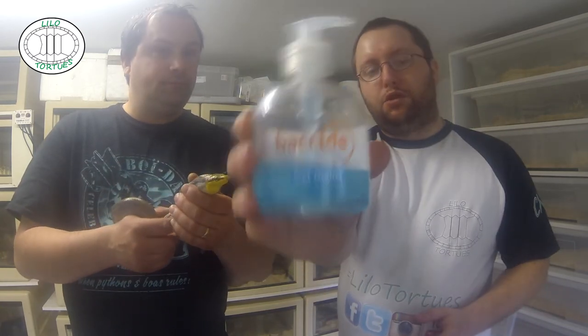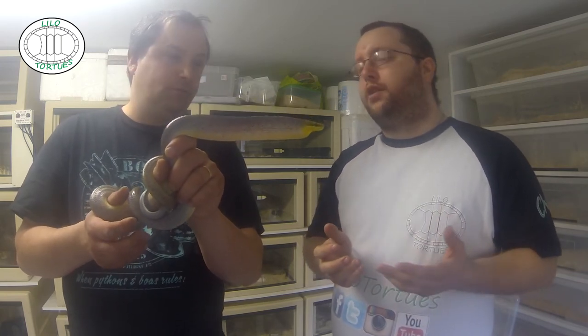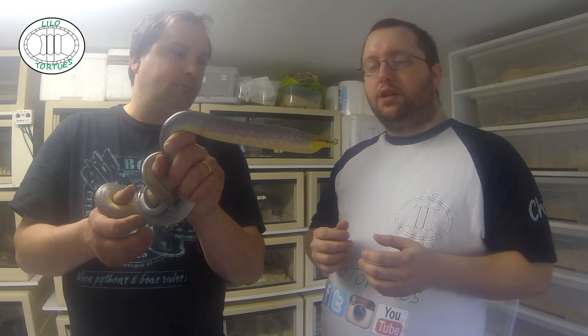On a bien sûr utilisé du gel hydroalcoolique, très important pour les mains. C'est pas pour montrer la marque, c'est juste pour montrer le gel. Toujours en mettre avant chaque manipulation ou quand on change de serpent. C'est très important pour éviter de donner des maladies d'un serpent à un autre et en même temps d'en donner de nous à lui. Donc c'est vraiment très important, l'hygiène.